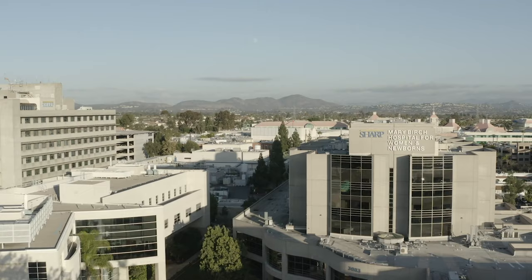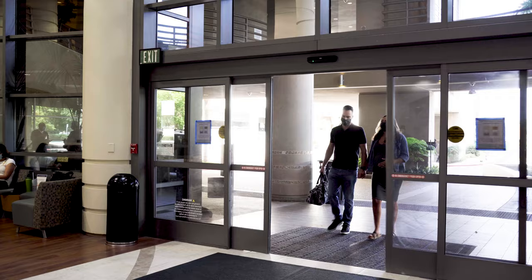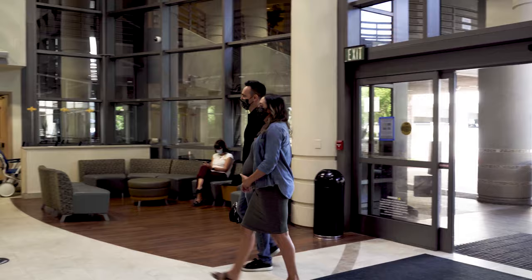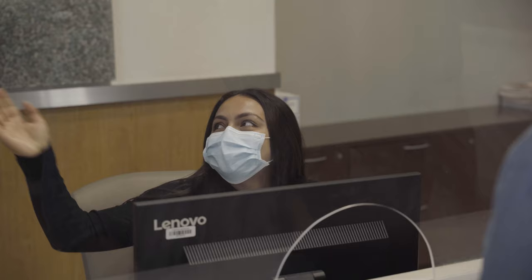Sharp Mary Birch is San Diego's only hospital dedicated exclusively to women and newborns. We're recognized for patient-centered care and advanced high-risk pregnancy treatment. Our Level 3 Neonatal Intensive Care Unit is the largest of its kind in San Diego and is recognized among the best NICUs in the world.